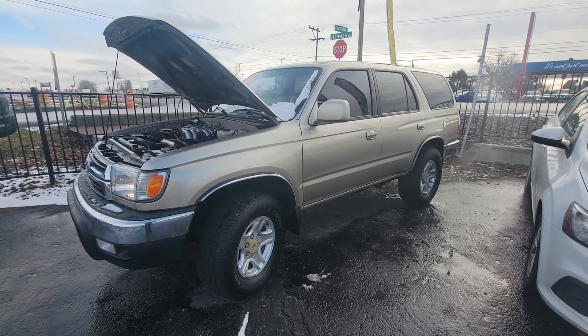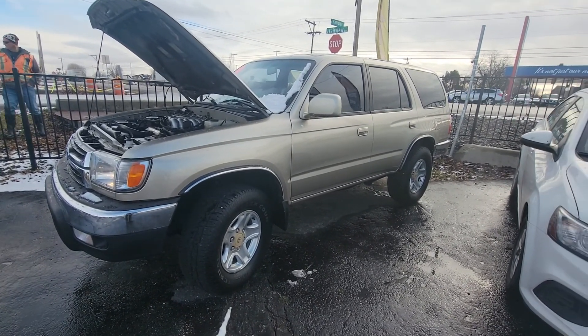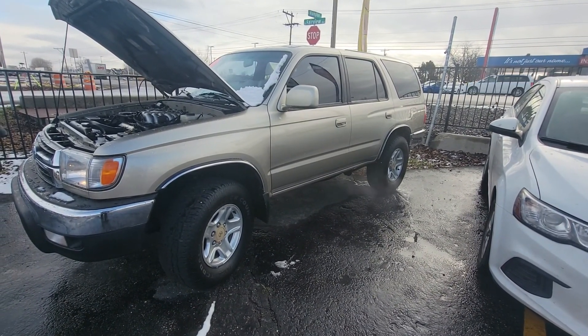Come take it out for a test drive, you can ask for me, my name is Regan. Check it out at localwheeler.com for more inventory. Thank you.